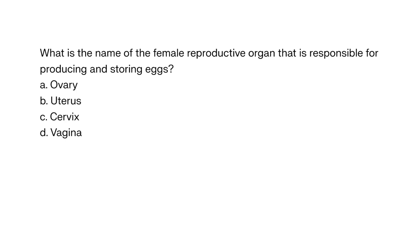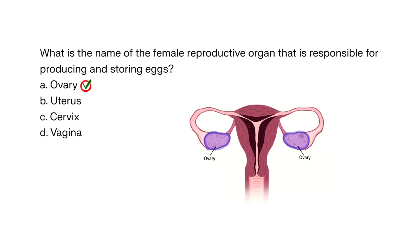What is the name of the female reproductive organ that is responsible for producing and storing eggs? A. Ovary, B. Uterus, C. Cervix, D. Vagina. The correct answer is A. Ovary. The ovaries are responsible for producing and storing eggs.